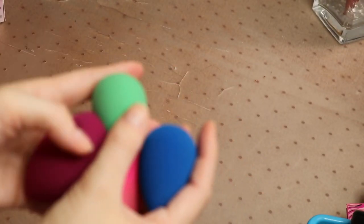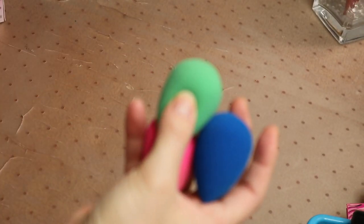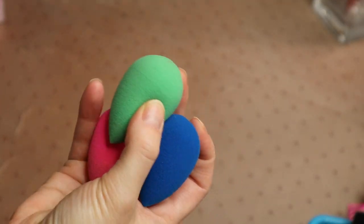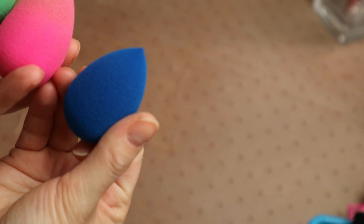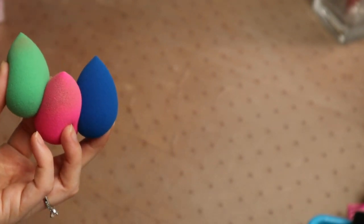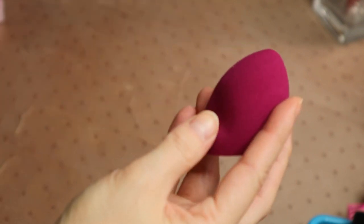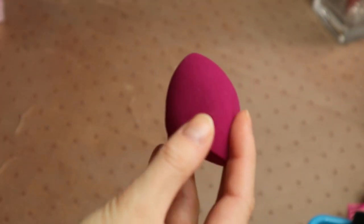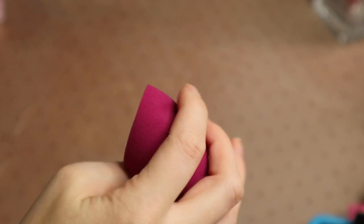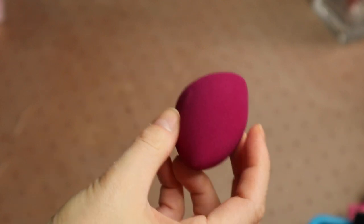These three are all Beauty Blender branded ones — I've used the green one and the pink one in the past, so I'm going to keep all three. This one, however, is an elf one that came in my advent calendar. While it is an interesting shape with a little indentation for your finger, I just don't need another one. So I'm going to be giving that one away as well.